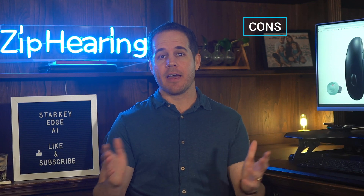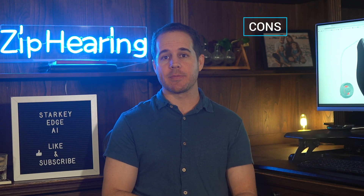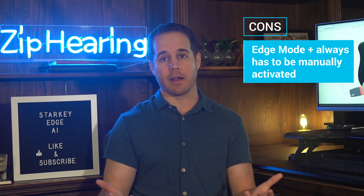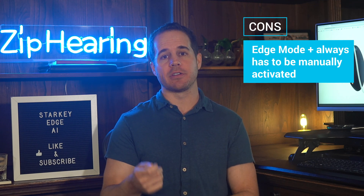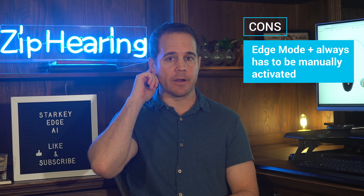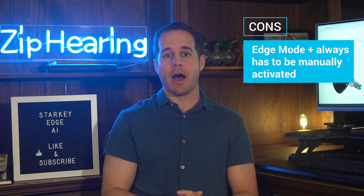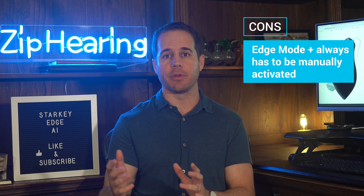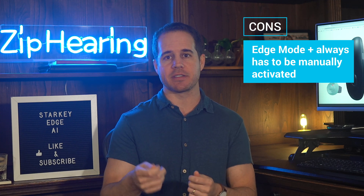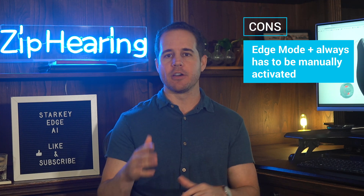Now, some things I don't like. That Edge Mode Plus feature is something you're probably going to want to use a lot — I know I did. What's not great is you always have to turn the feature on with a button on your hearing aid or through Starkey's app. I wish that when the hearing aid started up you could just have Edge Mode Plus automatically on. Not a big deal, but would be nice to have.